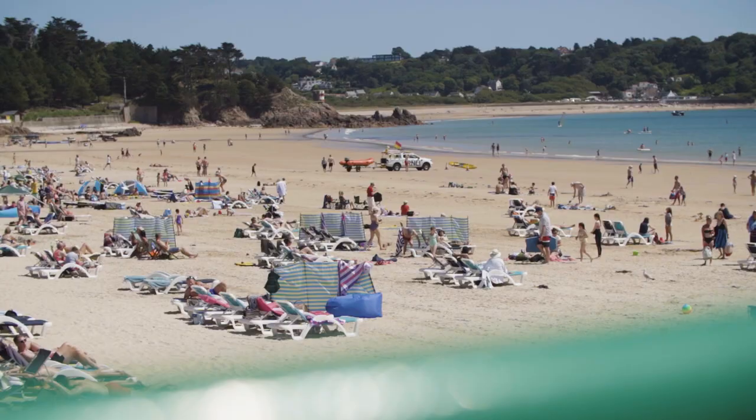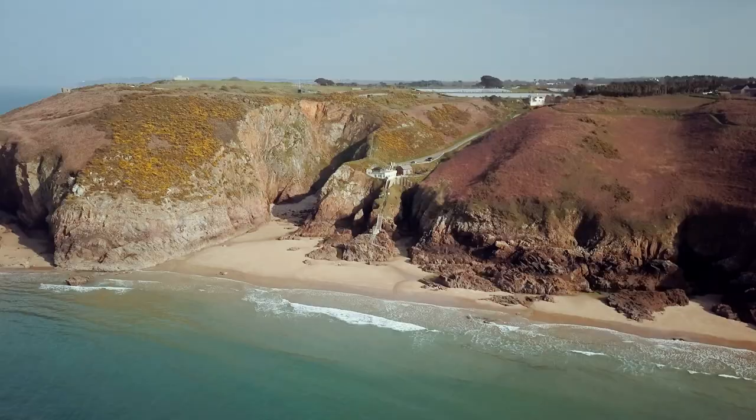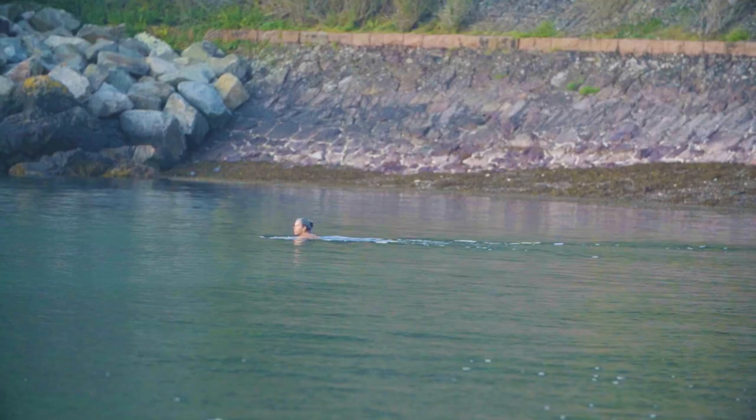The Channel Island of Jersey is well known for its gorgeous beaches and sunny weather. In this video, we're going to show you the very best of those beaches, starting here at Greve de Lecq.